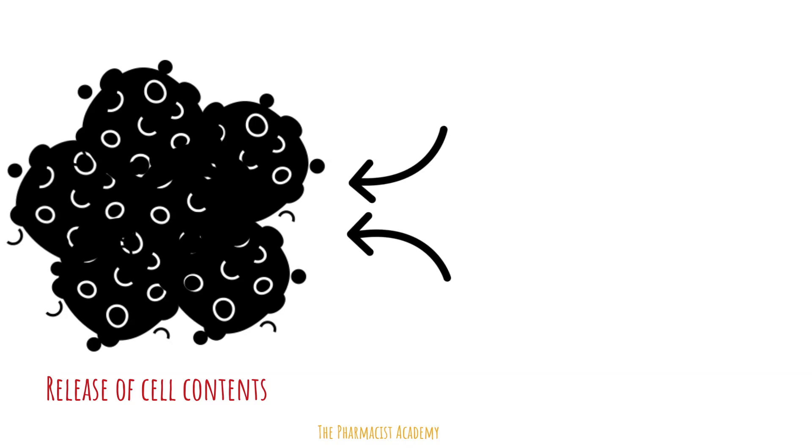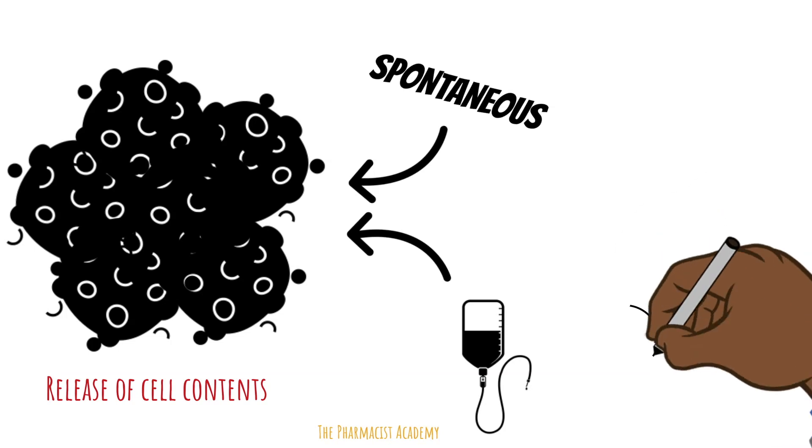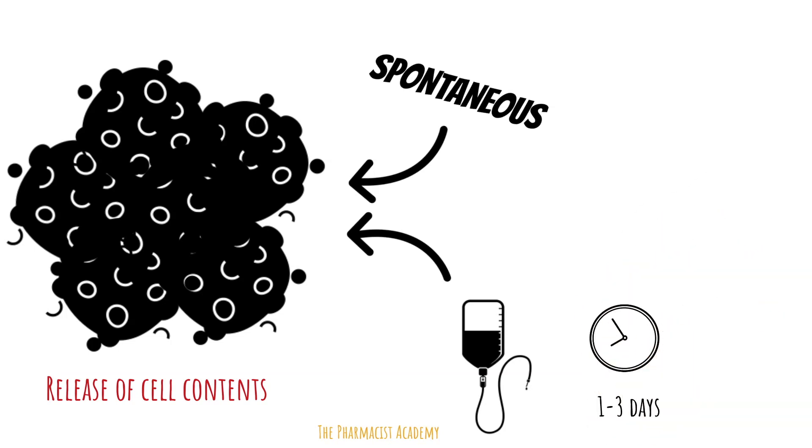Two main things can cause tumors to break down and release their contents. First, it can happen spontaneously on its own, not triggered by chemotherapy. The exact mechanism is unknown, but previous research has suggested it may be due to abnormally high temperature in the tumor cells. Second, chemotherapy — because it can cause cell death, and this usually occurs within one to three days of chemotherapy initiation.